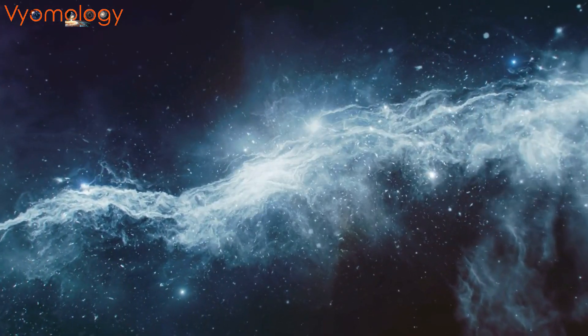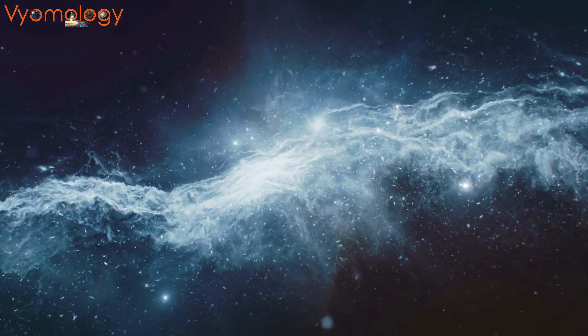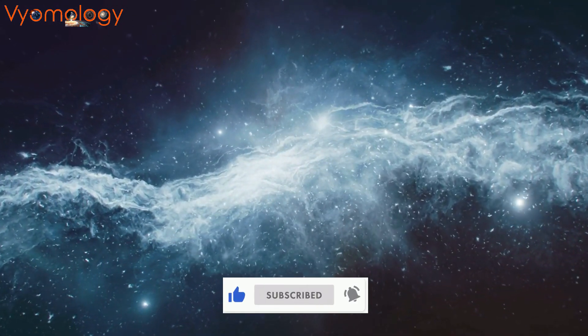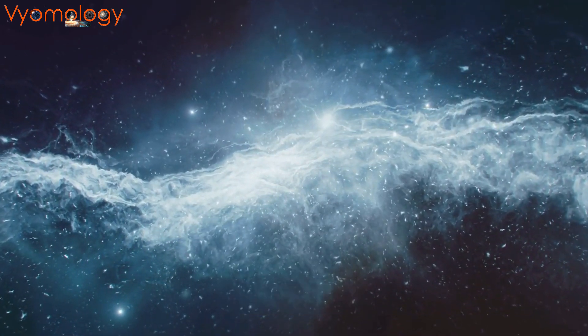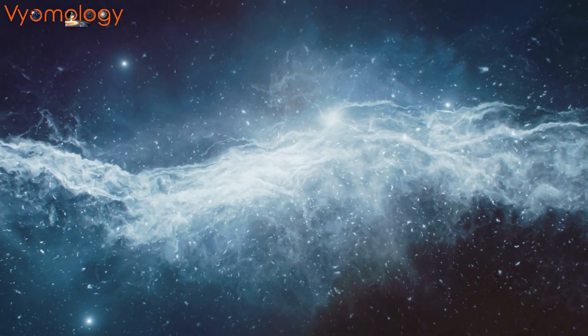These sanctuaries are not just places to witness incredible wildlife — they're beacons of hope for the conservation of endangered species. If there's a sanctuary you love or a conservation story you want us to cover, do let us know in the comments, and keep watching Viewmology. Thank you.